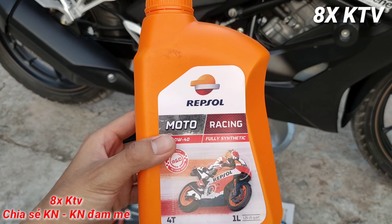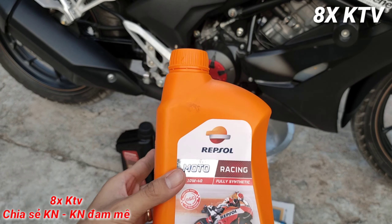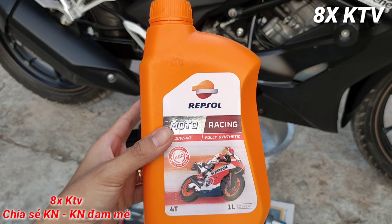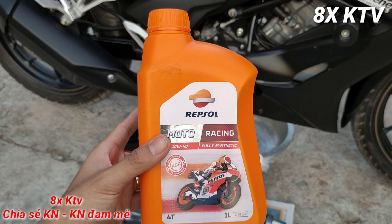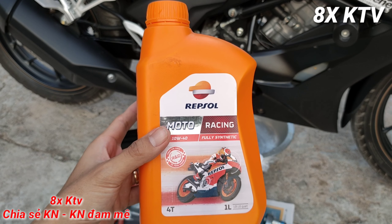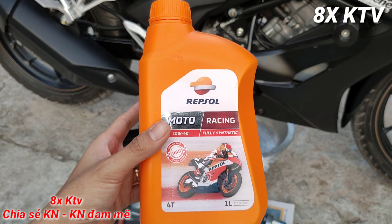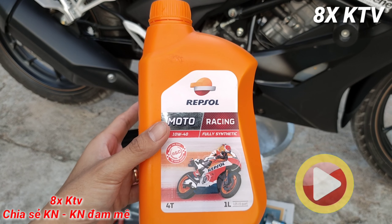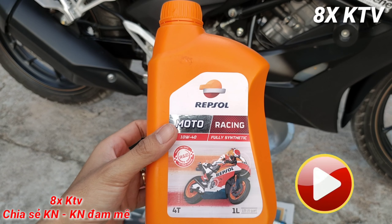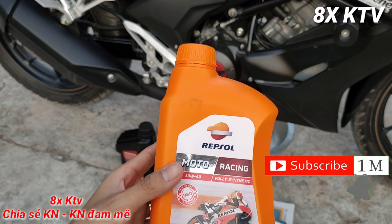Thậm chí mình thấy nhớt này chạy cảm giác nặng hơn nhớt kia rất nhiều. Nhớt Honda 10W-30 thì lỏng, nhẹ hơn. Nhớt Repsol 10W-40 thì nặng hơn rất nhiều, xe chạy nặng, không có bóc. Hoàn toàn không như các bạn đồn là nhớt rẻ mà chạy im, bóc hơn nhớt hãng - mình thấy hoàn toàn không có.